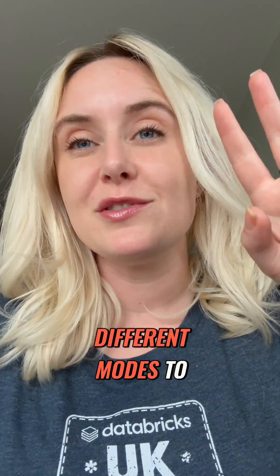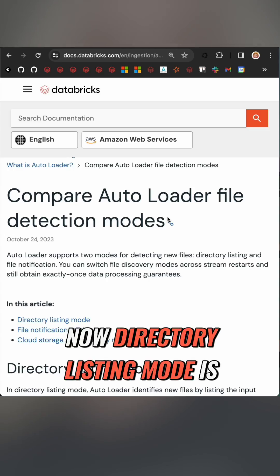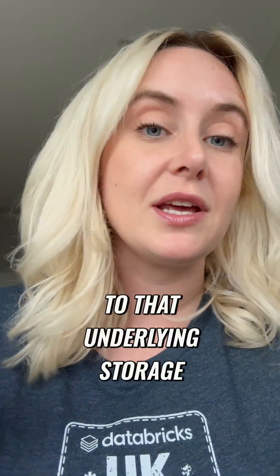Now there are two different modes to choose from: directory listing mode and file notification mode. Directory listing mode is the default option, and it can save you money in the long run with a reduced number of API calls for underlying storage.